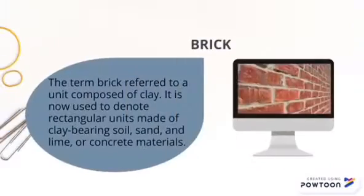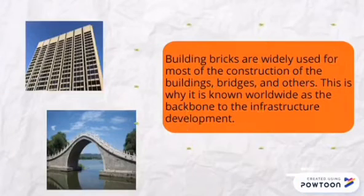Introduction. Brick. The term brick referred to a unit composed of clay. It is now used to denote rectangular units made of clay-bearing soil, sand and lime or concrete material. Building bricks are widely used for most of the construction of buildings, bridges and others. This is why it is known worldwide as the backbone to infrastructure development.